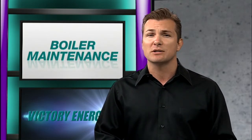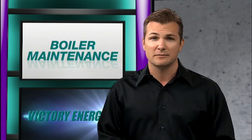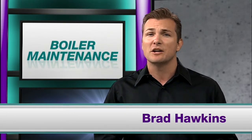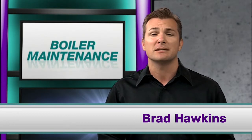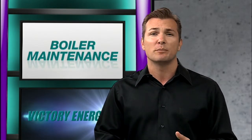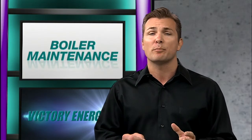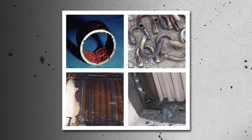Not only do inspections and maintenance save time and money, but they also improve safety standards. I'm Brad Hawkins. Let's take a look at some of the more important maintenance that should be performed on your boiler. The most important maintenance is preventative — it not only improves efficiency, but annual inspections and tune-ups can help spot problems early on before they become major issues like tube failure due to oxygen pitting or improper layup, corrosion, insulation failure, or refractory failure.